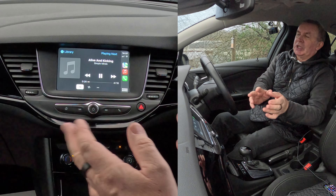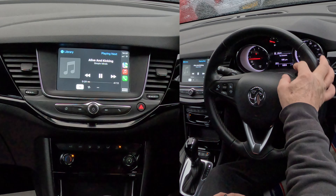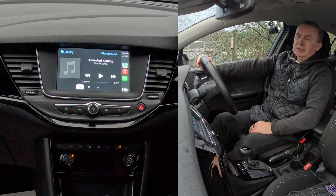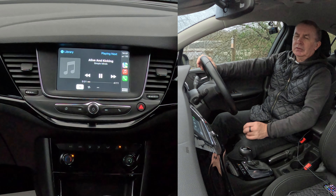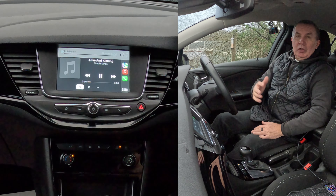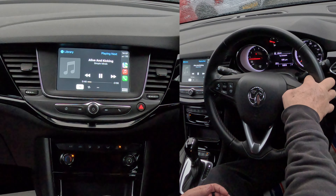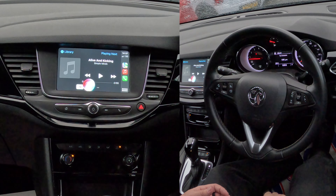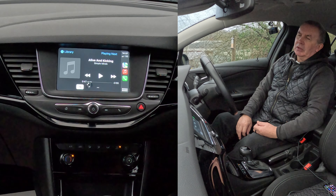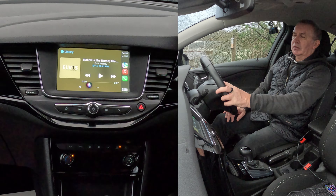I'll show you the music — you don't need to touch the screen. Just press the voice button and say 'Shuffle music' — and it plays. Or if you want a specific track, say 'Play Marie's the Name.' Siri responds: 'Here's Marie's the Name (His Latest Flame) by Elvis Presley on Apple Music.' It plays straight away.